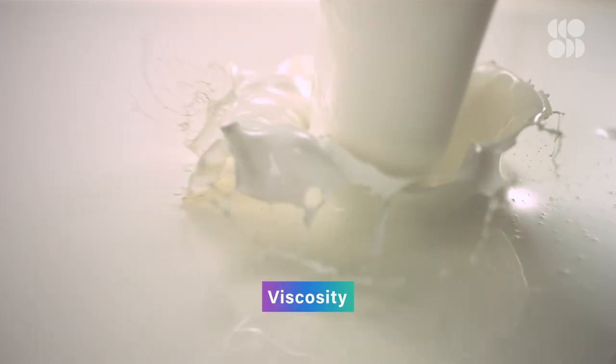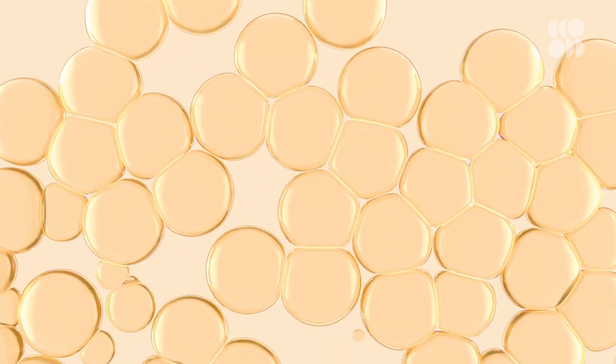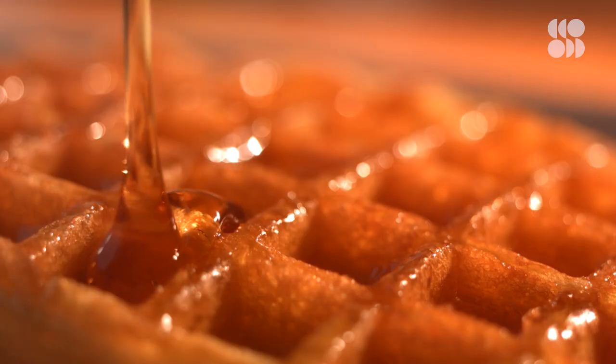In other words, chocolate syrup is much more viscous than water. Viscosity is a measure of a fluid's resistance to flow — it's basically the friction between molecules in a fluid. The higher the viscosity, the slower the flow. A Newtonian fluid obeys Newton's law of viscosity, which means its viscosity is constant and doesn't change when a force is applied to it.